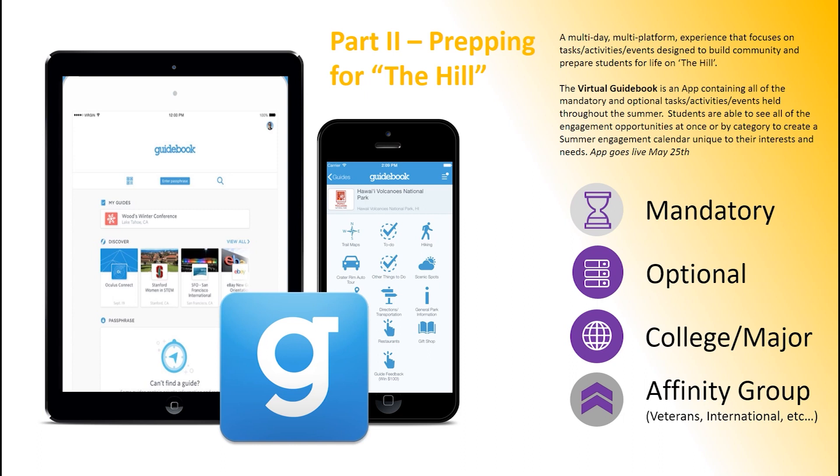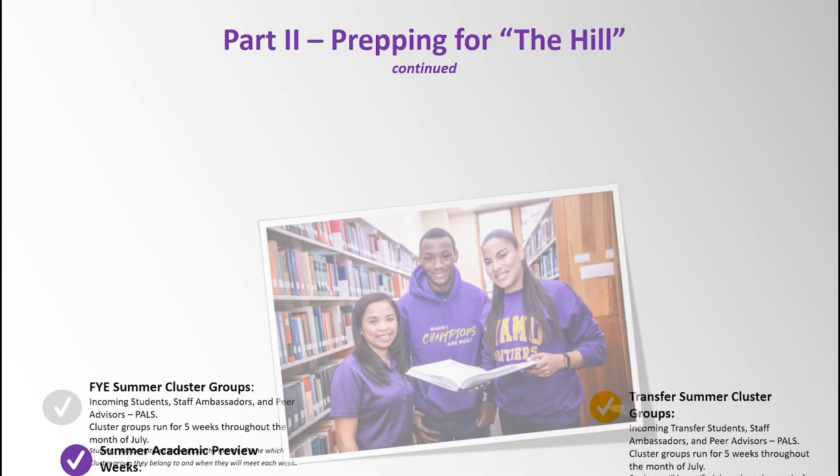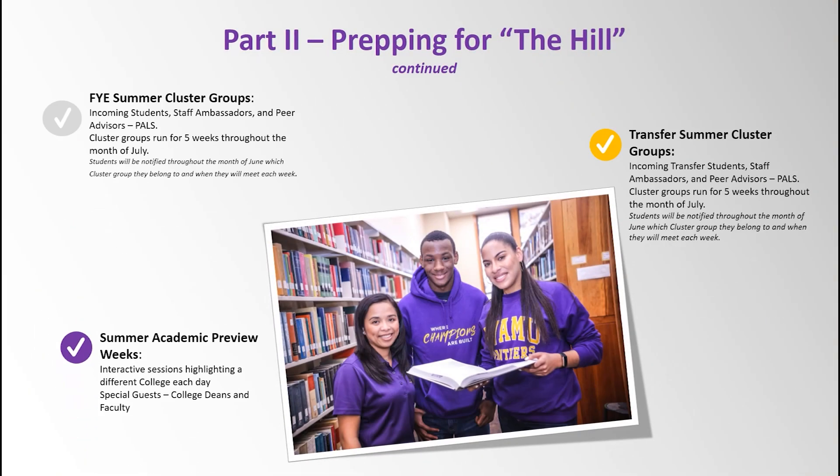This component contains a high level of virtual interaction via Zoom, social media, and PVPAL link. Information about the tasks, activities, and events can be found in the Guidebook app. Students will find the link to the Guidebook app on the PVAMU Orientation website. The Part 2 Guidebook opens on May 25th. Additionally, students will be placed in first-year experienced summer cluster groups with other incoming students, staff ambassadors, and peer advisors known as PALS.